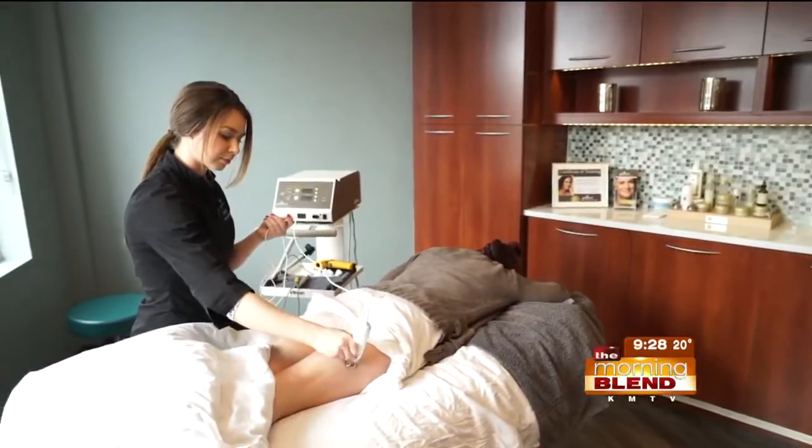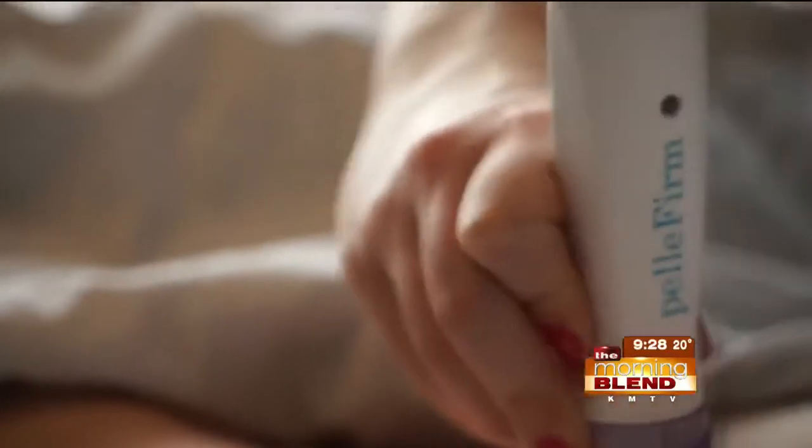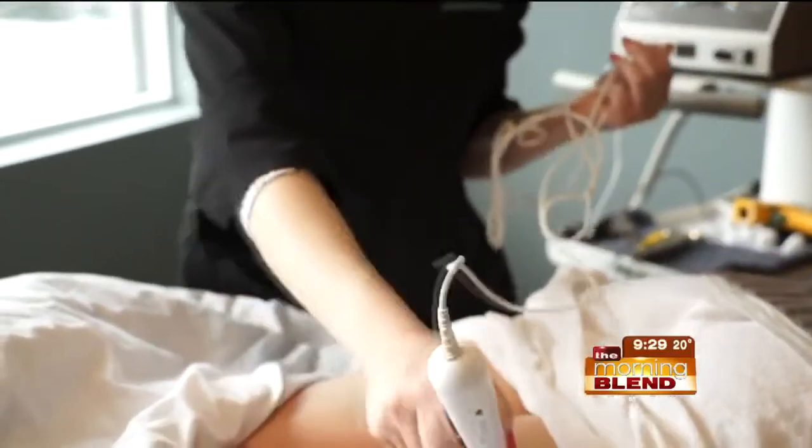You're targeting different areas of the body — how long does it take? If we're talking about the Pelleve and the face itself, for a full face and neck you're going to be with me for about an hour. If we want to just treat more around the eyes and mouth, it's only going to be about 30 minutes.